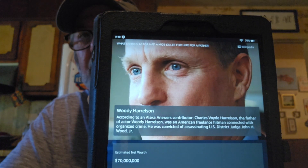Alexa, what famous actor had a mob killer for hire for a father? Charles Boyd Harrelson, the father of actor Woody Harrelson, was an American freelance hitman connected with organized crime. He was convicted of assassinating U.S. District Judge John H. Wood Jr. I saw something about that on YouTube, so I knew this one. Woody Harrelson's estimated net worth is $70 million. He was born July 23, 1961, and is five foot nine — I thought he was a little taller than that.